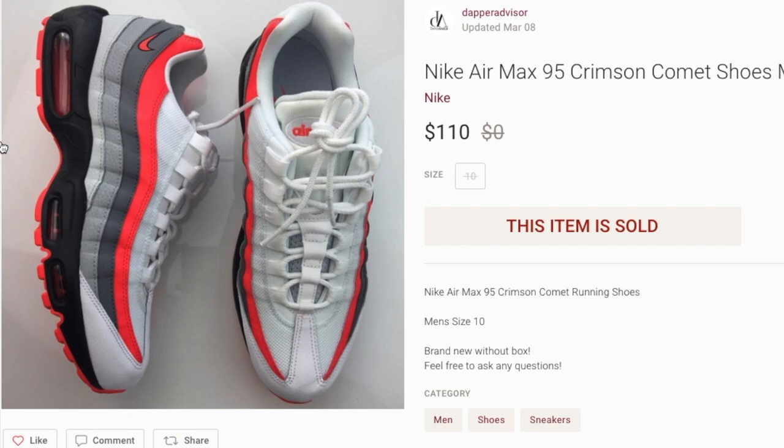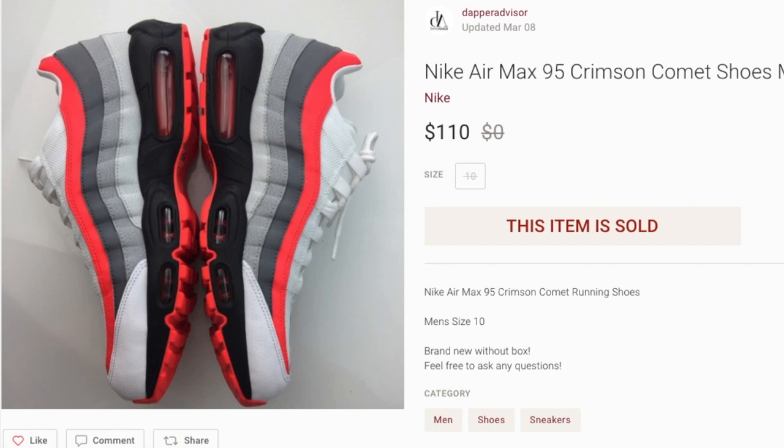Next up we got a pair of Nike Air Max 95s in that dope Crimson Comet colorway. 95s always sell pretty well for me and usually pretty quickly. I got these from Ross as well, so I made some good profit — that's why I like going to Ross, because I can find really high quality sneakers there.